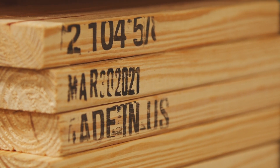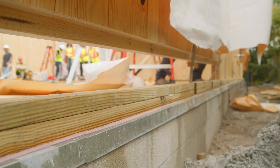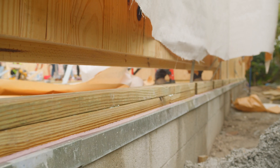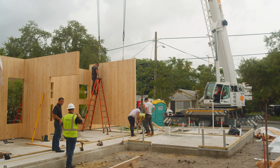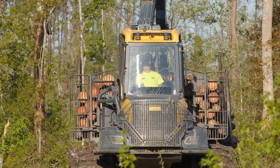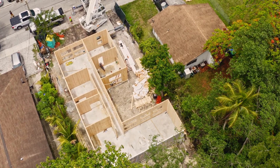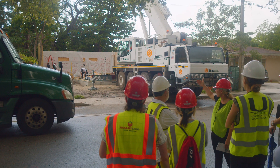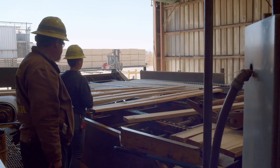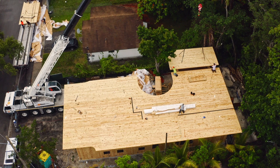Their vision of using southern yellow pine and mass timber products in their construction projects — educating their own peers, architects, engineers, and the construction industry as a whole — creates this amazing opportunity for our forests: growing trees, harvesting trees, manufacturing CLTs and other mass timber products, constructing buildings, and then we start again. The mass timber building is a huge win for everybody here in the southeast — we're helping the design community, we're helping the landowners, we're helping the people working in the saw mills, and we're providing sustainable buildings at a time where we're very aware of our carbon footprint.